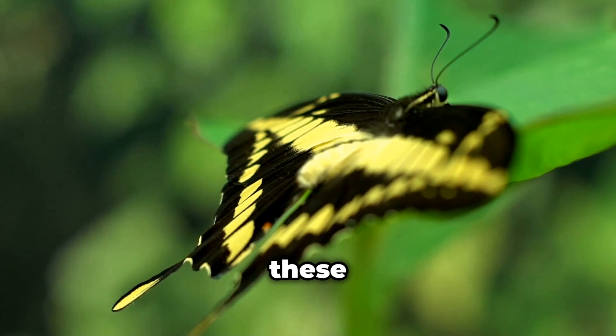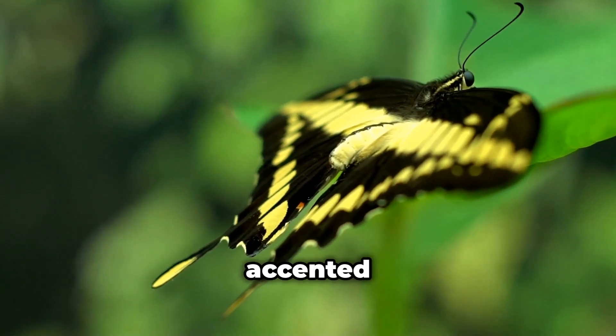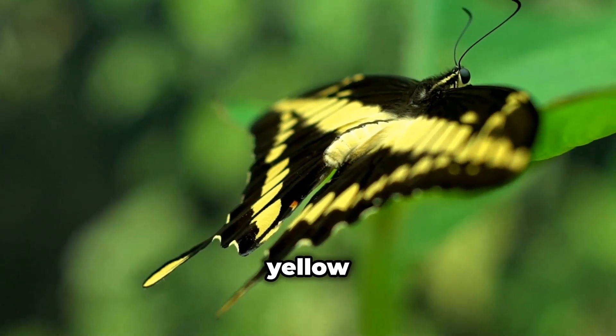When they're all grown up, these butterflies are stunning, with black wings accented by a bold yellow diagonal stripe.